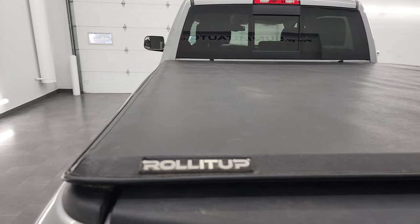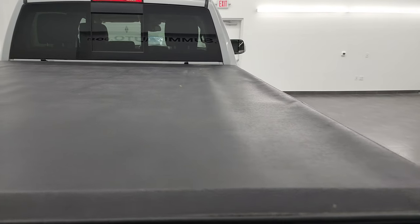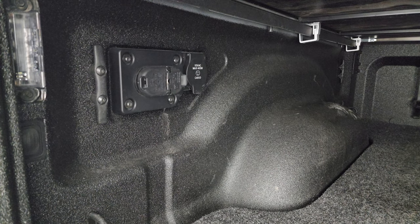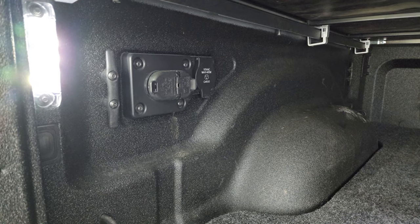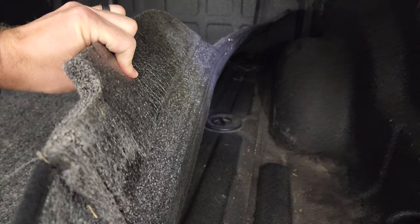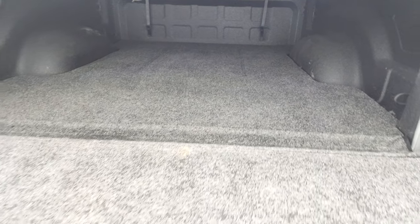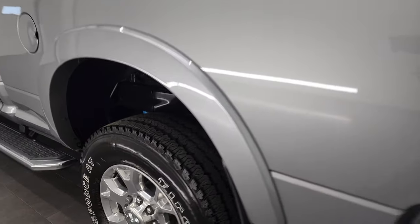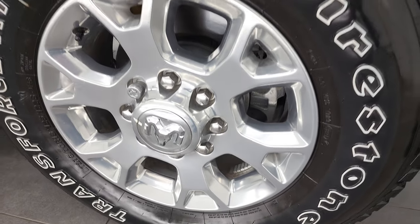You get a roll-it-up tonneau cover in really nice condition — no rips or tears, with a shock-down assist. Comes with the bottom half of a bed rug and a spray-in bed liner. You get seven-pin and four-pin wiring back here, a 115-volt 400-watt max plug-in, LED bed lights, side box tie-downs, and it does have the fifth wheel and gooseneck prep package. The bed rug goes onto the tailgate. Tailgate shuts nice and easily, and this back rim is in excellent condition with no scuffs or scrapes.